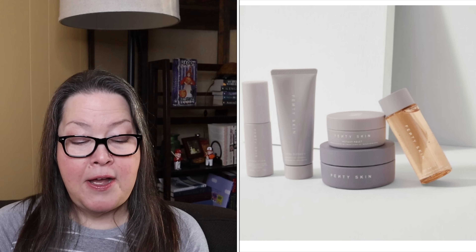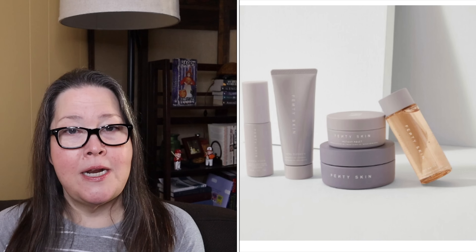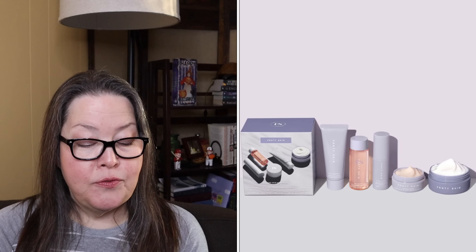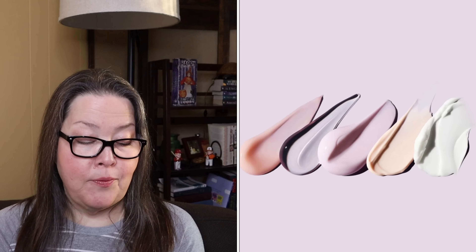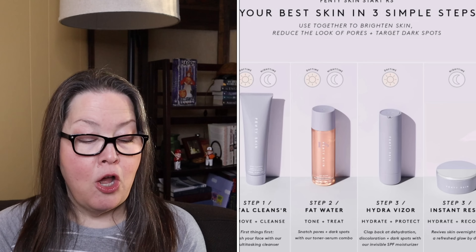The second boost is the Fenty Skin Mini Skin Must-Haves five-piece face and body set. It has a $65 value and it is $49. This is one of the first boosts I've seen that is so close in price. It says get Rihanna's daily essentials for your best skin yet from head to toe. With this limited edition set of five best-selling travel-sized minis, it's the perfect way to try or travel with Fenty's holy grail products — cleanse, tone, moisturize day and night, and butter up your body for a glowy, juicy skin all over.